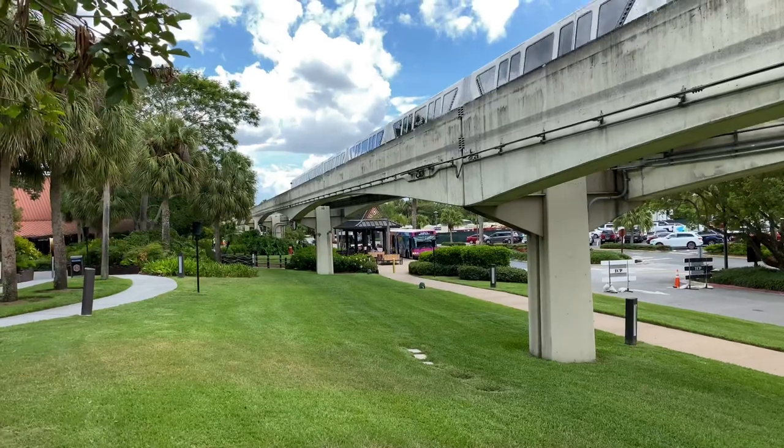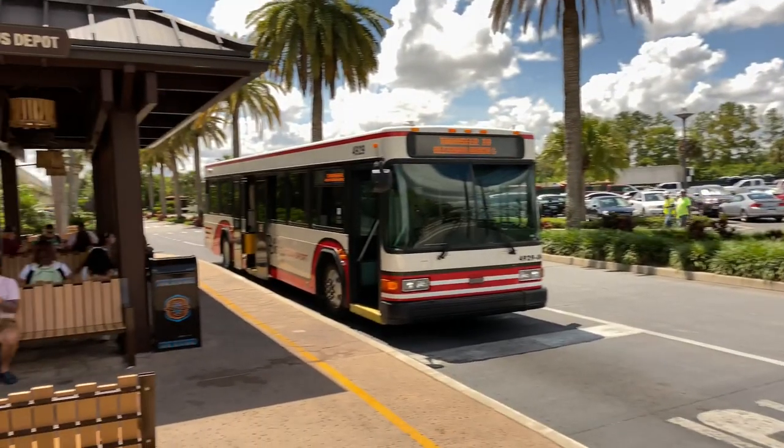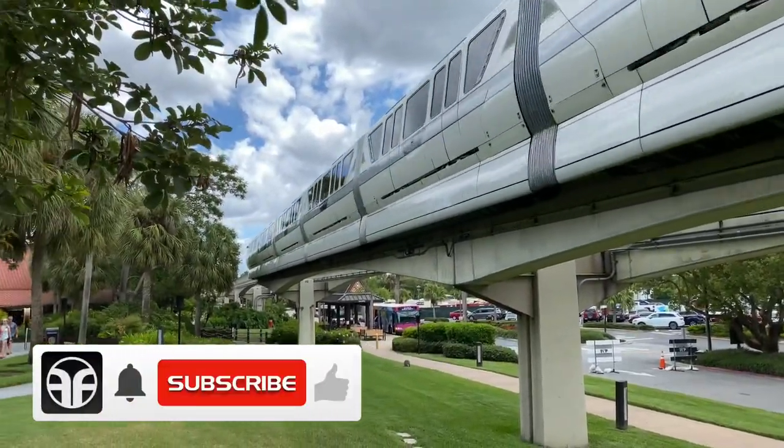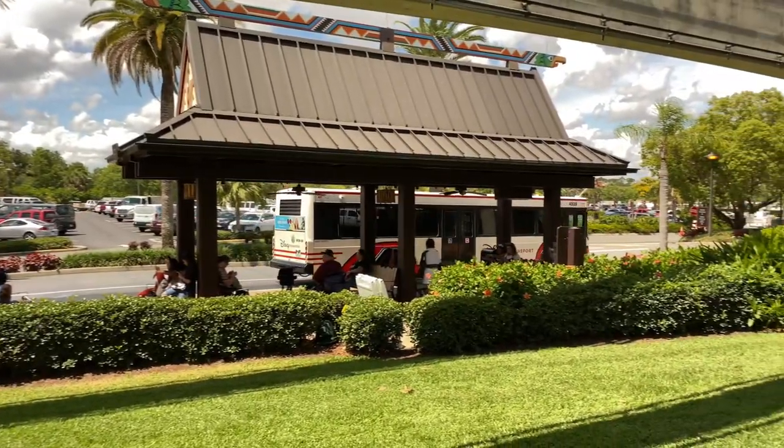Let's go check out the Walt Disney World Bus Transportation just up ahead! Bus transportation is provided to the Magic Kingdom, Epcot, Disney's Hollywood Studios, Animal Kingdom, Disney Springs, and the Disney Water Parks.